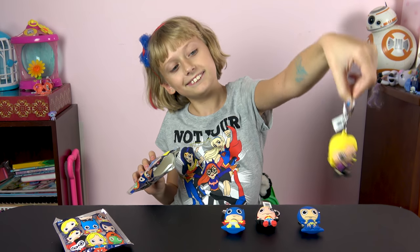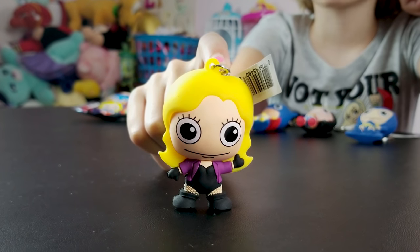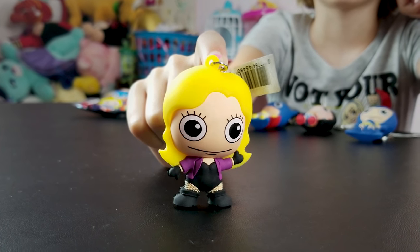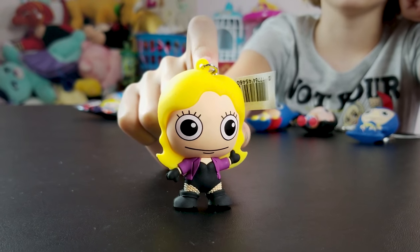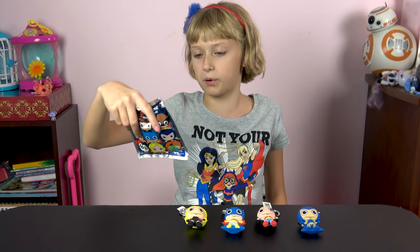Black Canary! We got some Black Canary. She kind of looks like one of those bad guys. Is she a bad guy? I don't know, I never saw her in a movie before. Me neither. But she looks cute. None of these people are bad guys besides Harley Quinn and Poison Ivy.